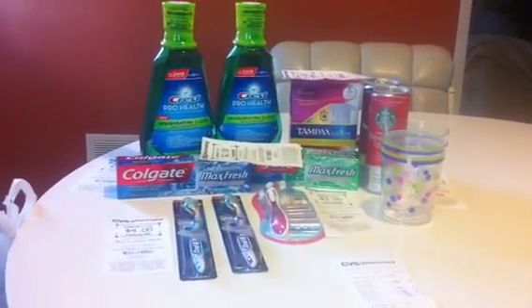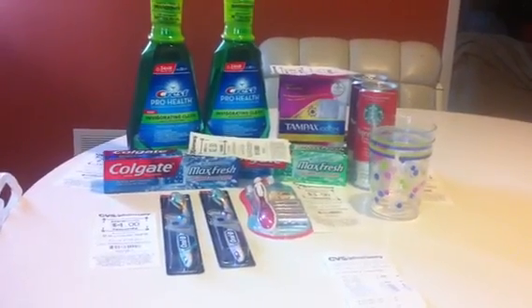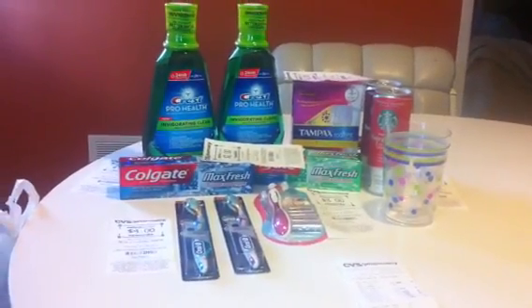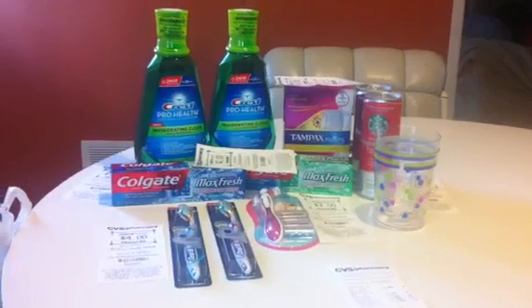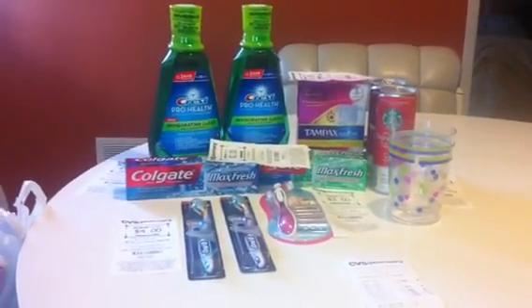CVS is pretty good, not the best. But I wanted to get some before some coupons expired. So I'll go ahead and share with you guys my transaction. I did all of this in one transaction. So let's go ahead and get started. I went in with $22 in extra care bucks.